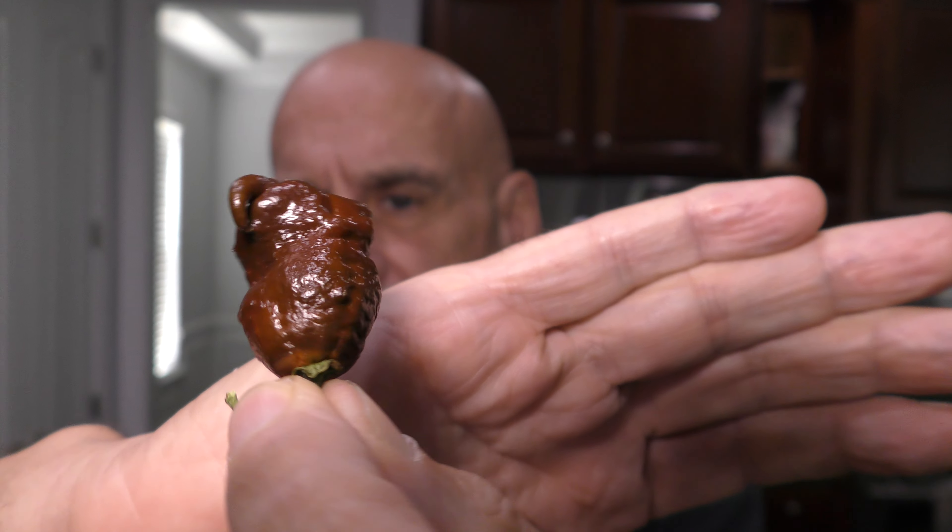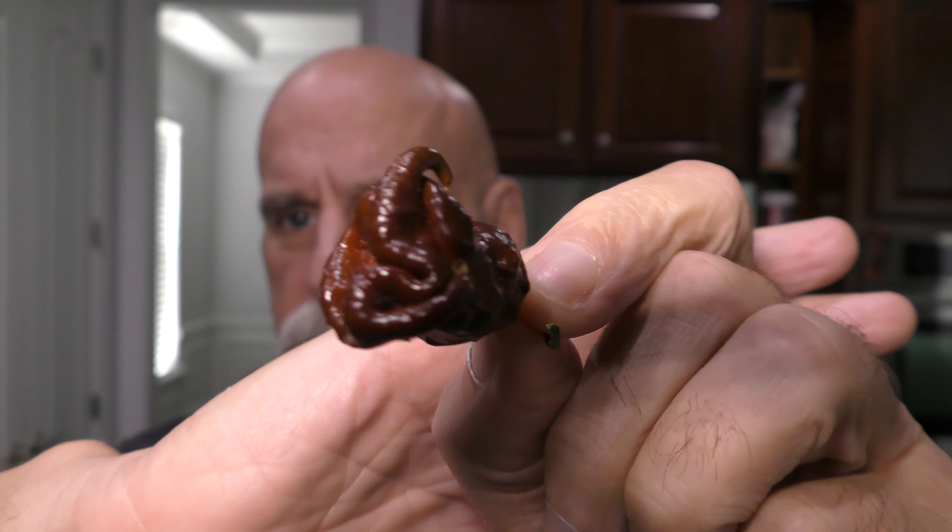I'm Johnny Scoville and this is Chase the Heat, and it is pepper season — all peppers, all the time. I got a box of pods today from Clayton Hollingsworth. I just did an unboxing video that some of you guys saw, and in there was this diabolical little monster.